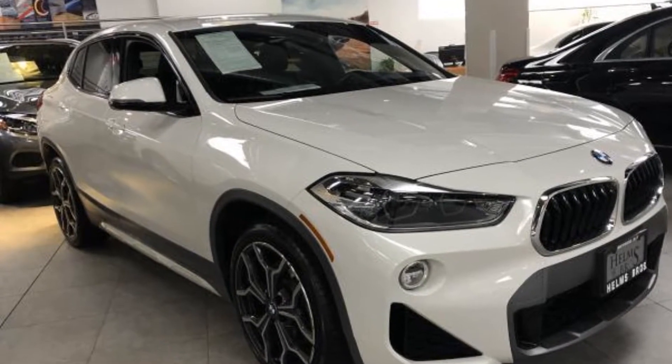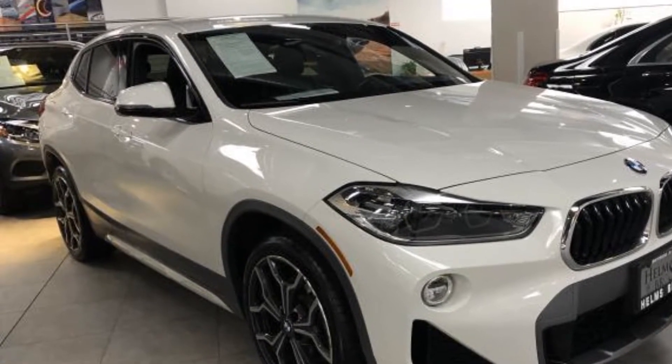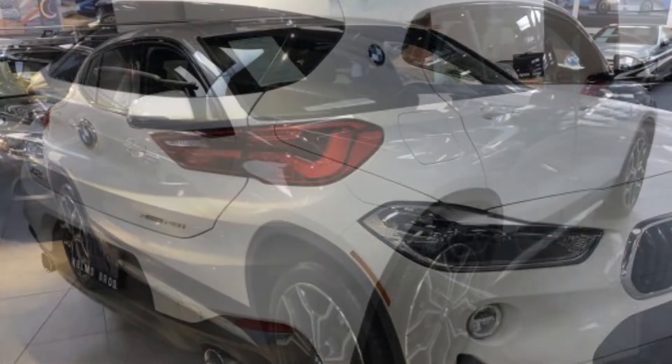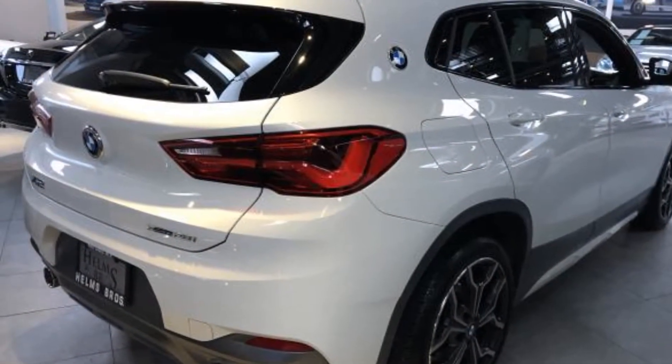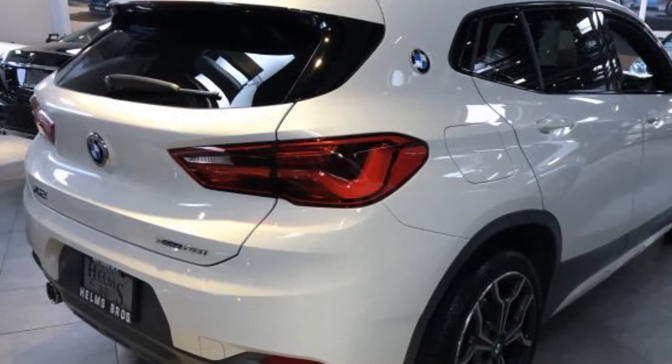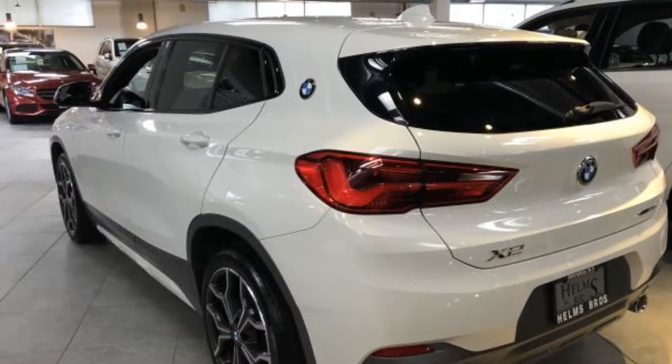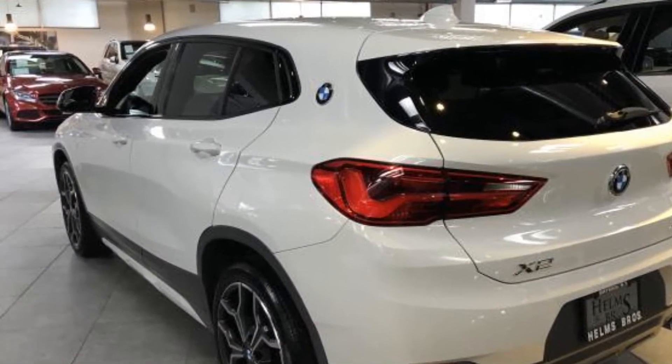2018 BMW X2 with less than 18,000 miles on the odometer. This SUV offers space as well as power and performance, designed with its driver and passengers in mind, with features like these side view mirrors with turn signals and a turbocharged engine.